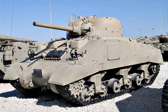HVSS-type Shermans: The USA also fitted many of their post-war stocks of Sherman tanks with the more advanced horizontal volute spring suspension system, replacing the earlier vertical volute spring suspension system. This upgraded feature would typically be noted after the main vehicle's designation.